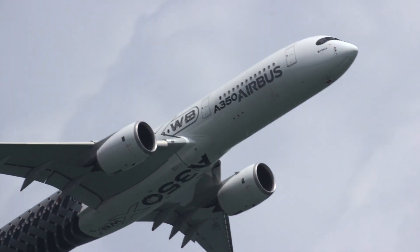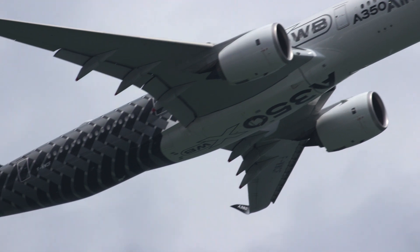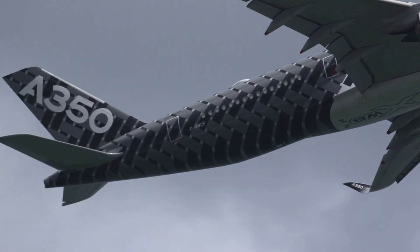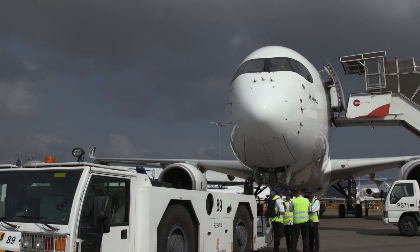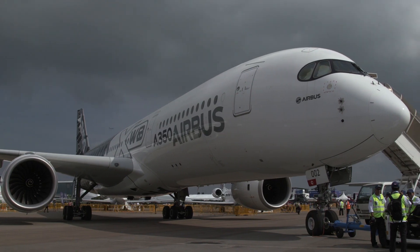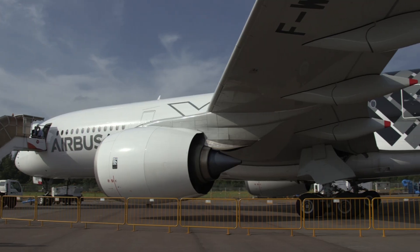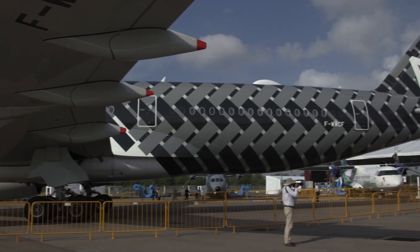The A350 XWB — where XWB stands for Extra Wide Body — features a 220-inch wide cabin, a key feature of Airbus' latest long-range airliner. For operators, the additional space available in the cabin is intended both to give passengers more comfort and give airlines more flexibility in how to ensure a profitable return on operations.